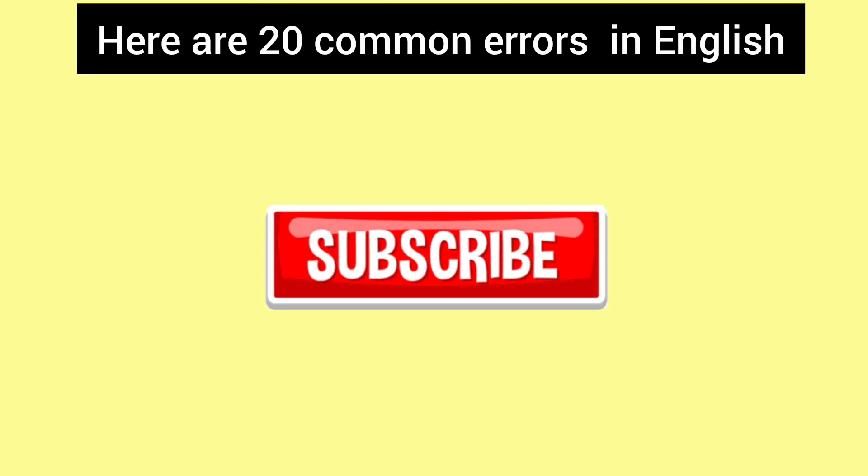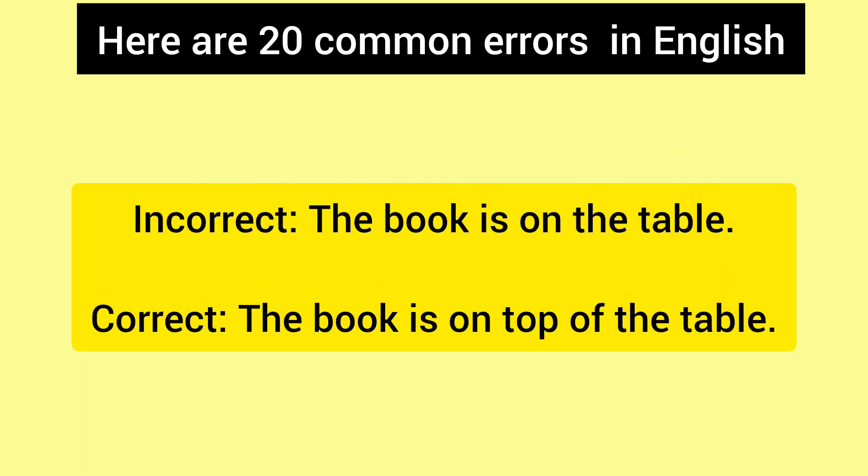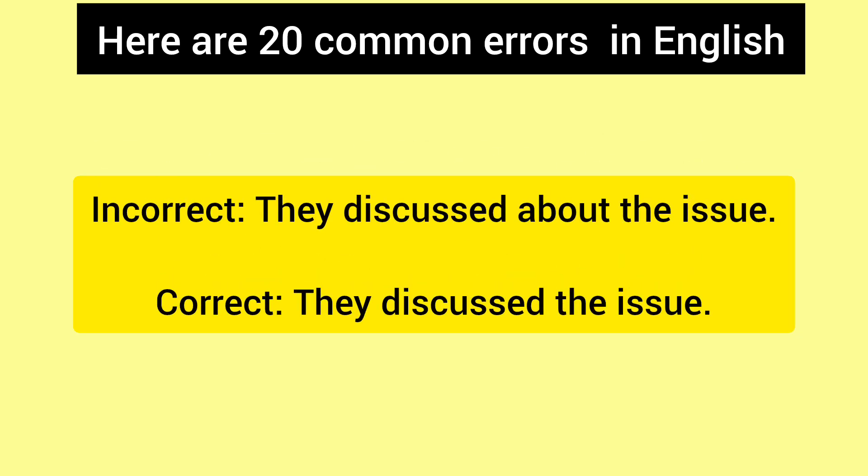Incorrect: She married with him last year. Correct: She married him last year. Incorrect: The book is on the table. Correct: The book is on top of the table.